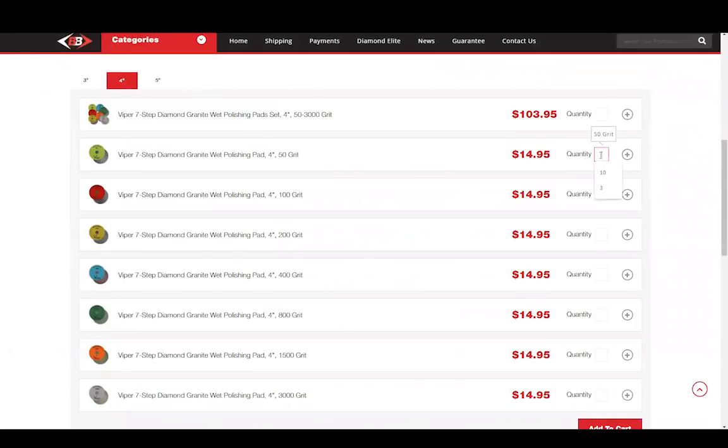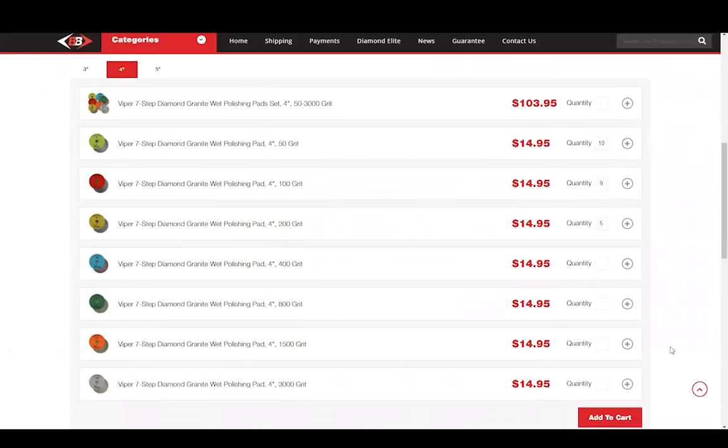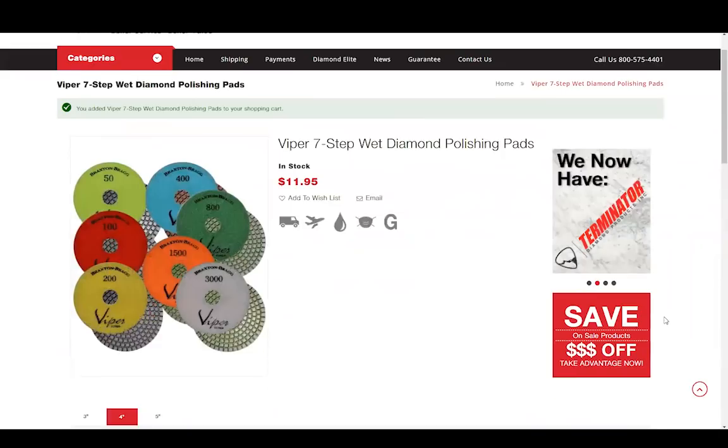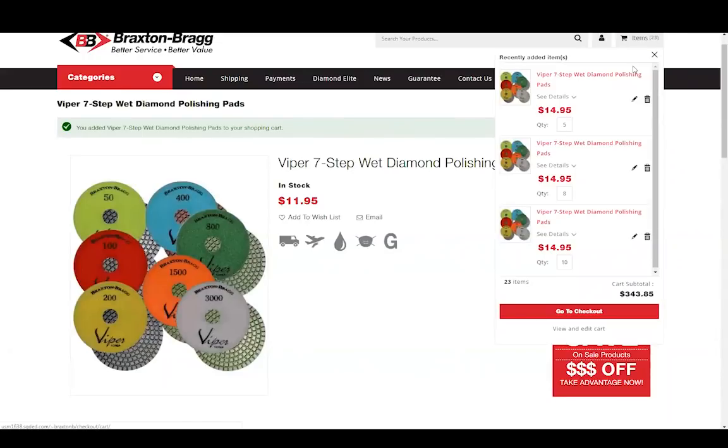You can fill in the quantity of pads that you'd like to add to your cart for each line. So let's say you need to get 10 of the 50-grit, 8 of the 100-grit, and 5 of the 200-grit. Just put in the number for each, just like this. And then at the bottom you can click Add to Cart. And you can see up here at the top of the window, they're all now added to your cart.